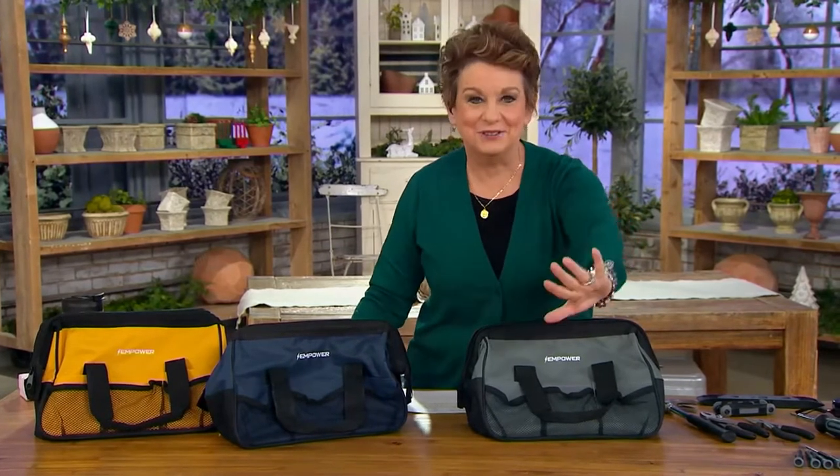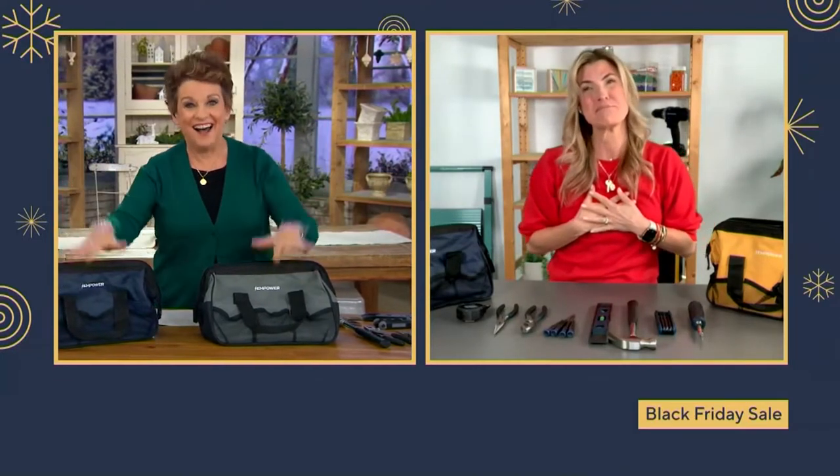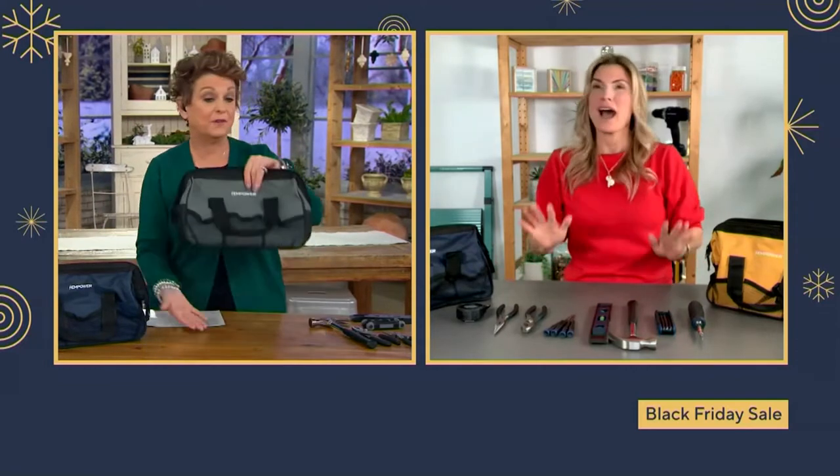My dad, my Rudy — he was the handyman, the do-it-yourselfer. If your blow dryer broke, he would fix it. One of the first things he bought for me was my own toolkit. And then when my daughters went out on their own apartments, I got them toolkits too. I love this because for such a low price, not only for somebody that's not really into tools, but for someone that needs this in the back of the car, in the garage, in the dorm room, in the RV — I think this is the perfect kitchen toolkit.